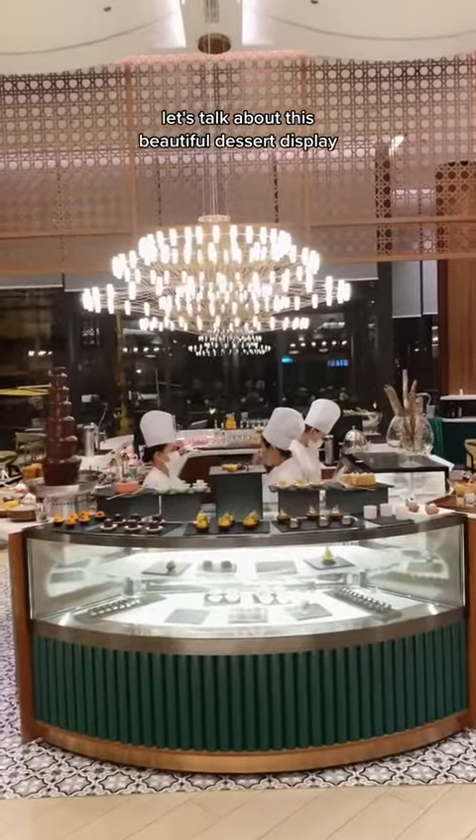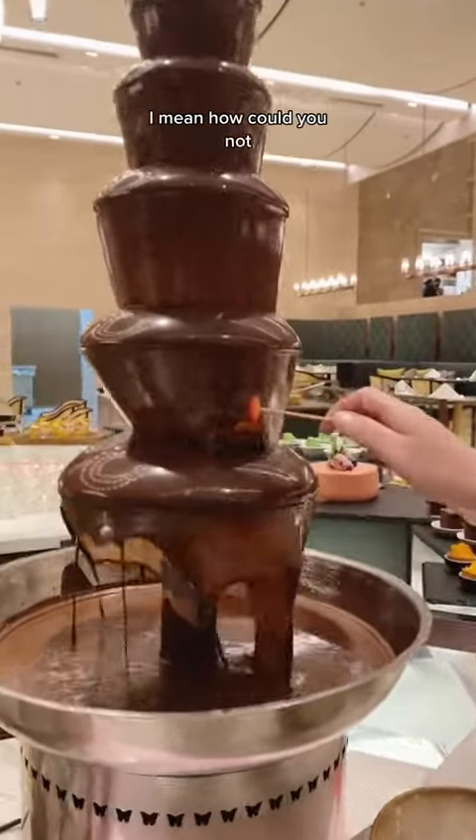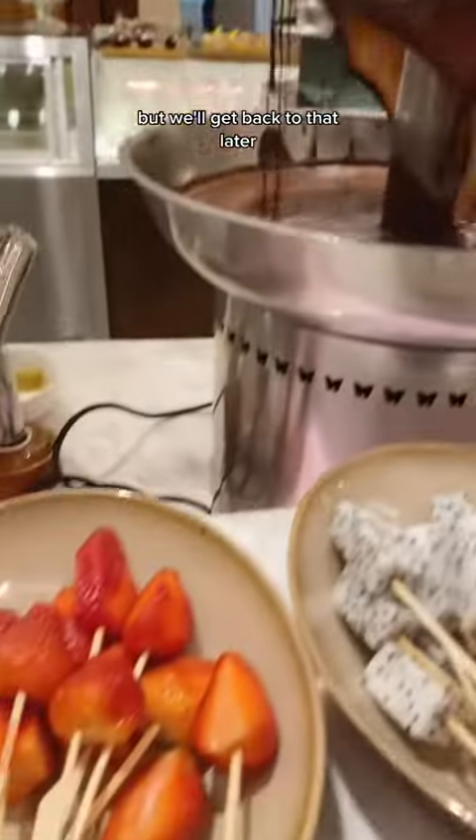Let's talk about this beautiful dessert display. I was already salivating over this delicious chocolate fountain — I mean, how could you not? But we'll get back to that later.